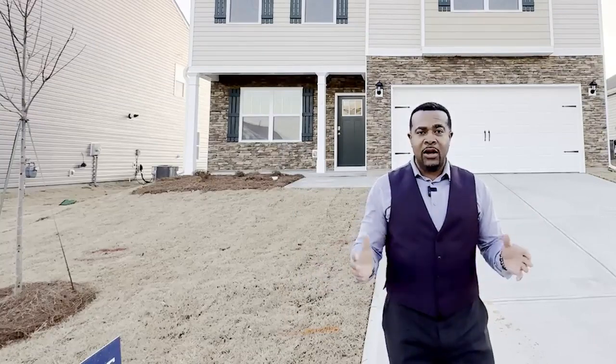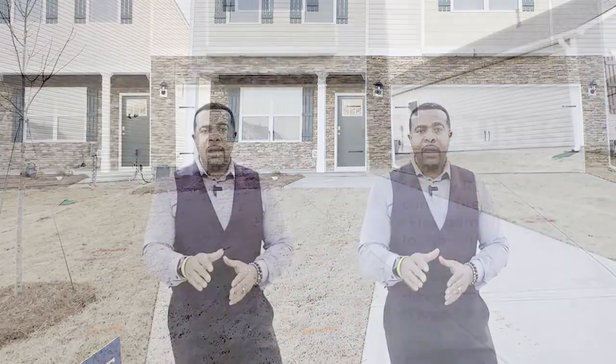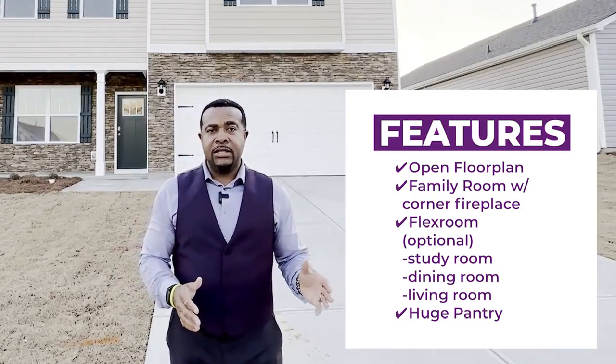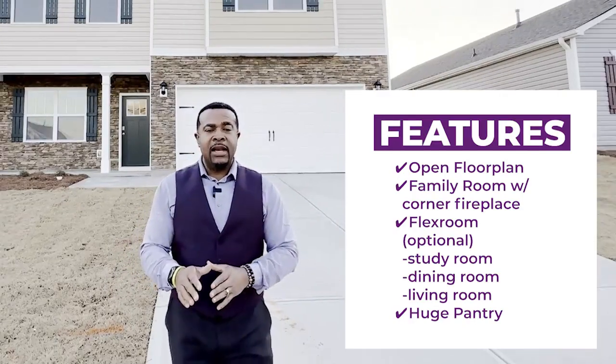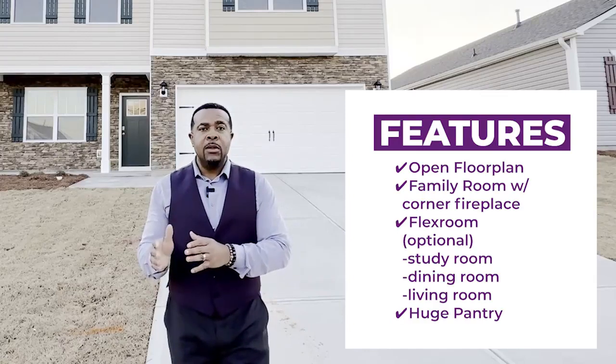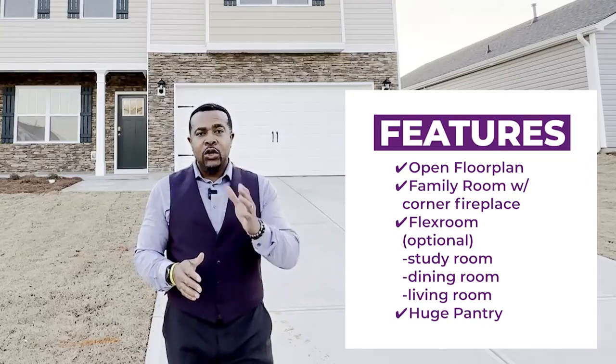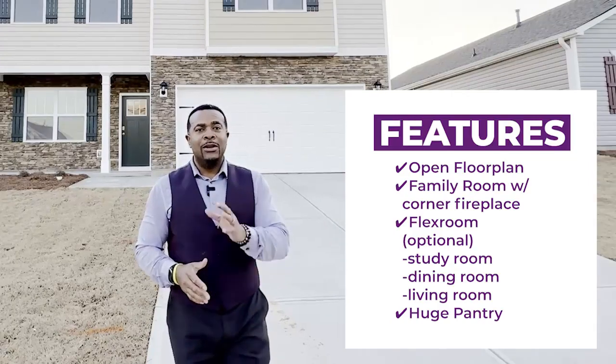The other two bedrooms are large rooms as well. On the main level, it's an open floor plan. The family room has a corner fireplace. There's a flex room on the main level that could be a study, a formal dining room, or formal living room. There's also a huge walk-in pantry.